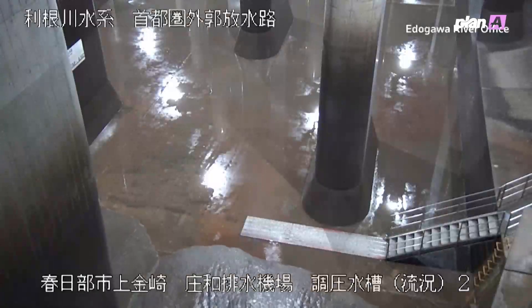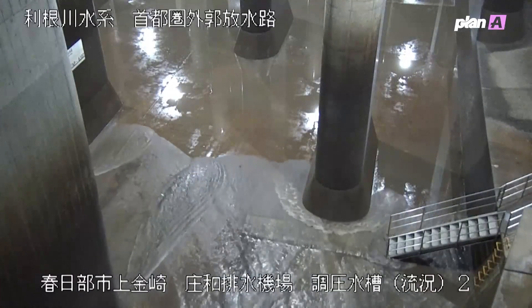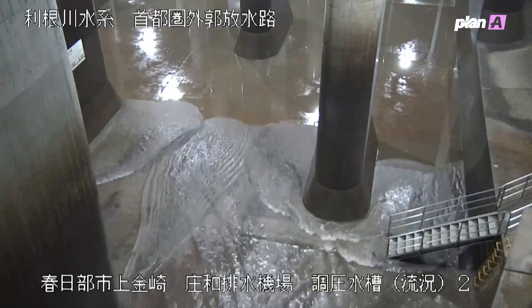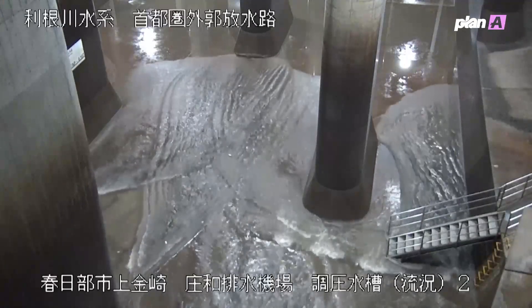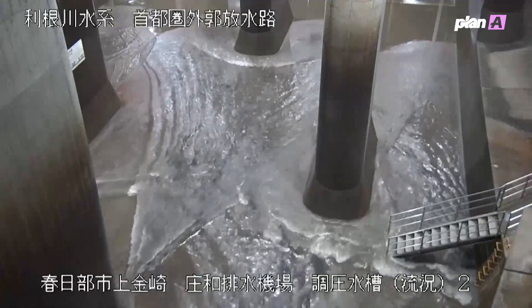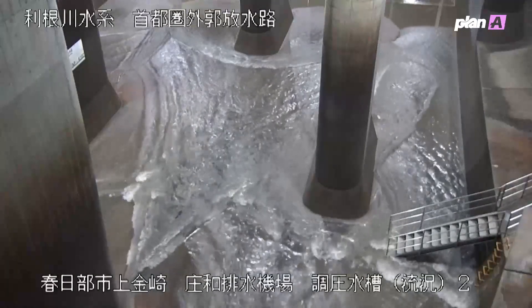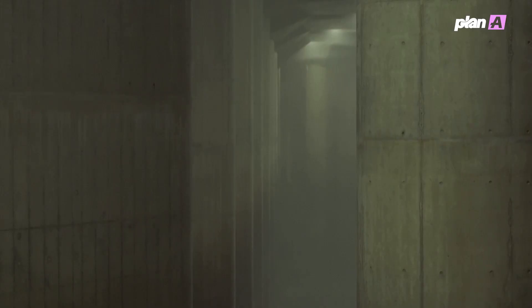Tokyo's flood defenses went into action on August 30th as security cameras captured water pouring into the underground cathedral as a typhoon lashed southwest Japan nearly 400 miles away. The system kicked in four times in June, more than all of last year. During Typhoon Shanshan, it captured enough water to fill the Tokyo Dome baseball stadium almost four times before pumping it safely into the Edogawa River and out to sea.